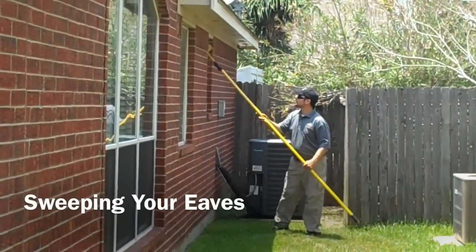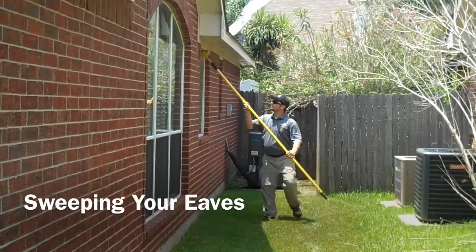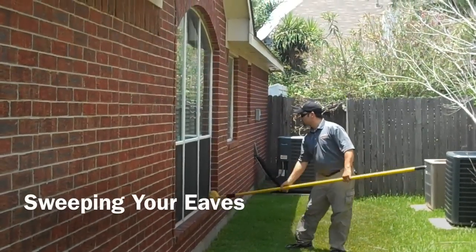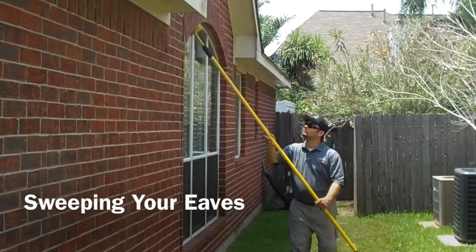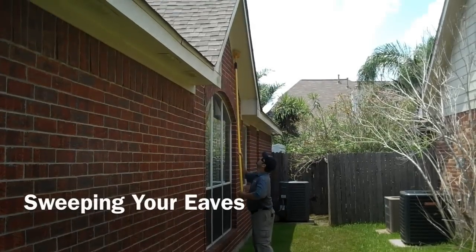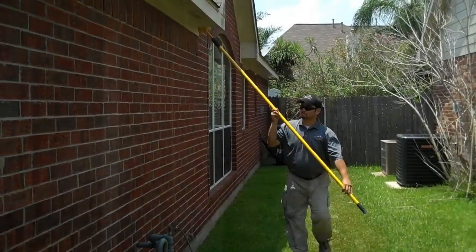The last unique service that I want to talk about is sweeping your eaves around your house each and every service. The benefit of this is it knocks down the mud daubers, the wasp hives, and the spiderwebs, and keeps the outside of your home looking clean and keeps these pests from flying around your property. By sweeping the eaves, it disturbs these pests and keeps them from coming back.